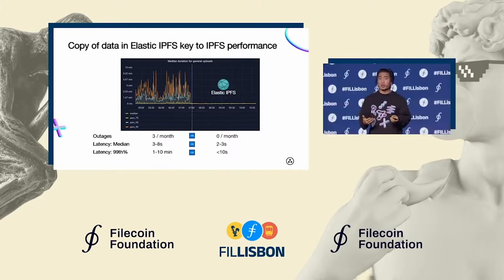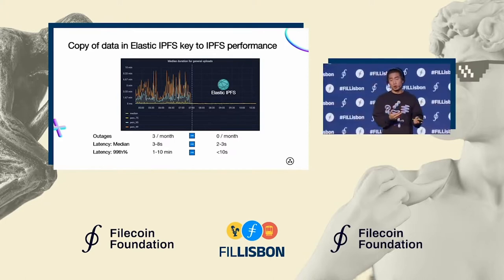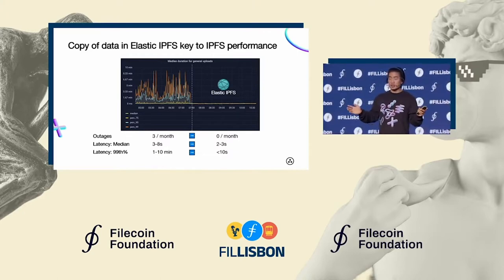It's also worth noting that as things like Filecoin retrieval improve, this load to broadcast to the network will start to be distributed across more nodes out there. It's just nice to know that we can rely on something like this as we scale in the future.